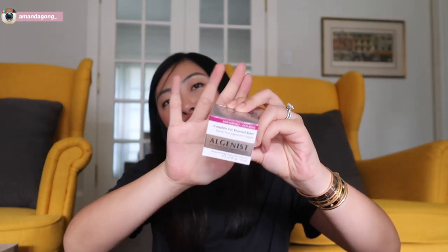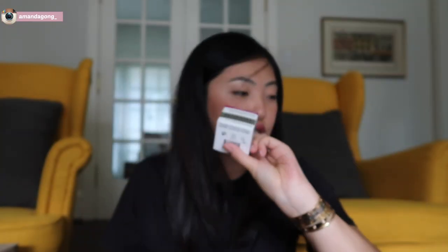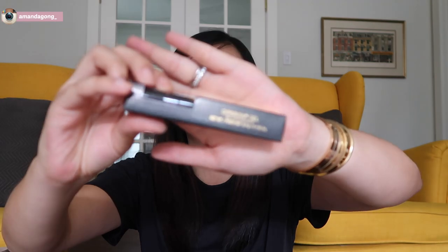And then I got another Algenist Complete Eye Renewal Balm, so I got two this time. My Benefit Eyebrow Gel is almost finished and I love it, but I always want to try something new. So I got the Anastasia Dip Brow Gel — the packaging looks cute, it's gold and black, so I can't wait to try it.